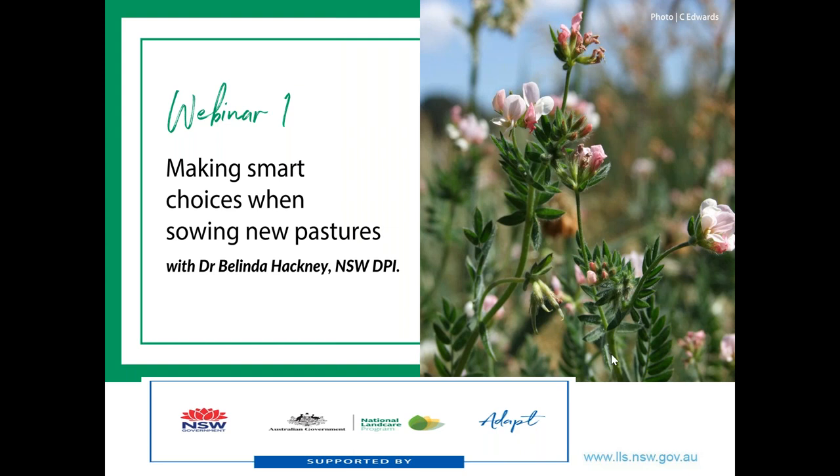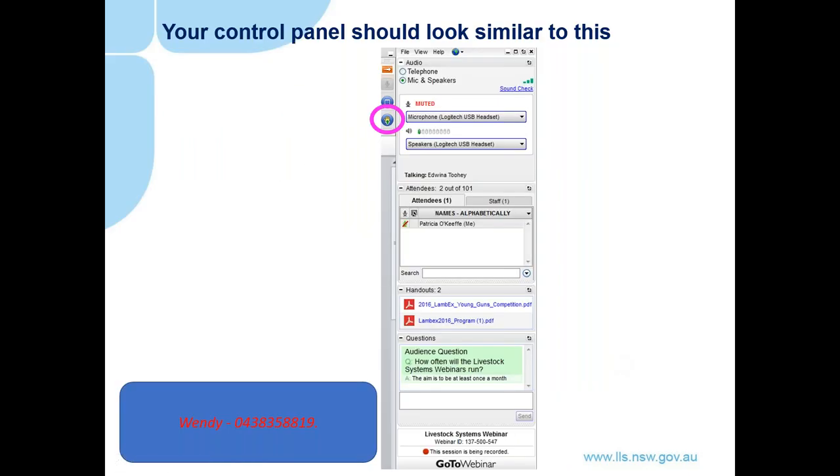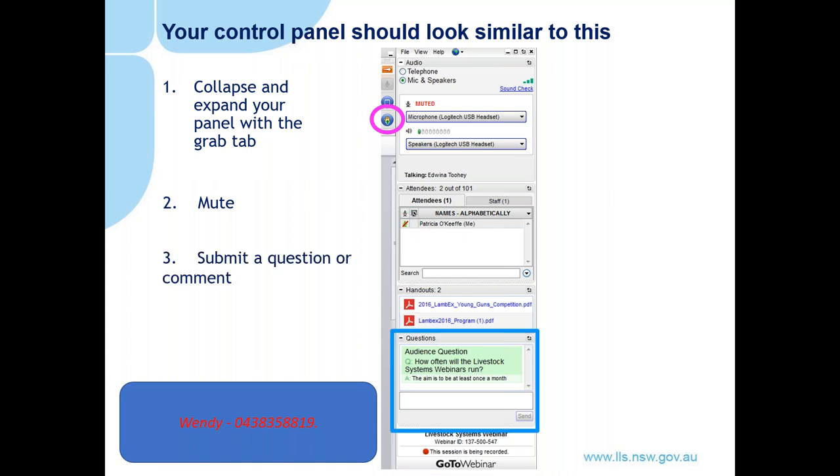Let's review using the webinar platform. On the right-hand side of your screen you should see the control panel. You can use the orange button to expand and collapse the panel as we move through the presentation. If you need any assistance for log-on or audio issues, please contact the number at the bottom of the screen. All participants will be muted and this webinar is being recorded. Both Belinda and myself are not using our webcams to improve audio quality. Feel free to submit questions at any time using the question text box at the bottom of your control panel. Thank you to all participants for sending in early questions at registration — we had some really good questions.